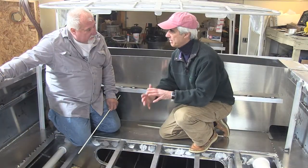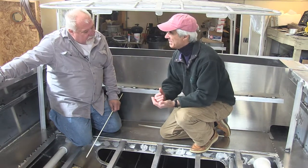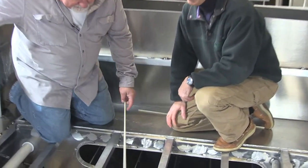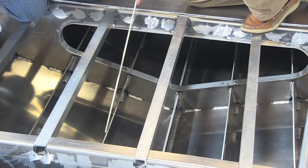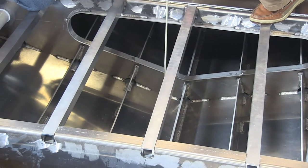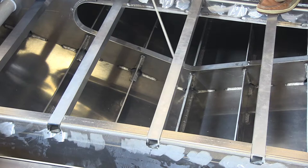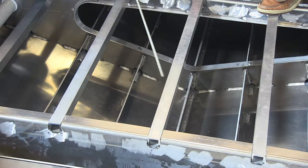Inside the boat you can see the result: here's the keel, all welded to the bottom plate, and these are stiffeners at roughly 12 inches on center. Over here is a frame, and you can see how everything is locked together and welded — keel, frame, stiffeners, and bottom plates. Beautiful welding throughout.